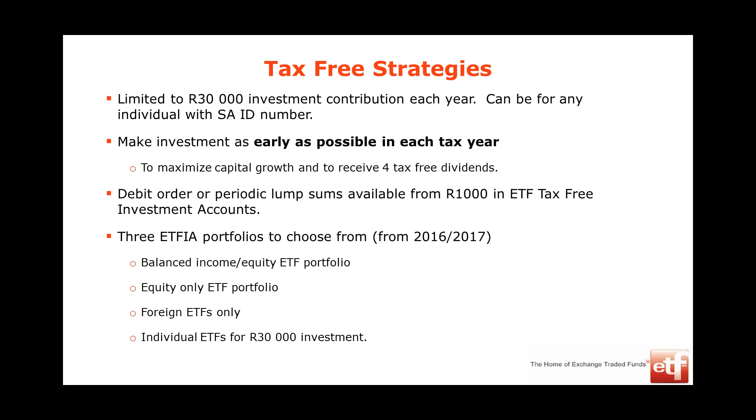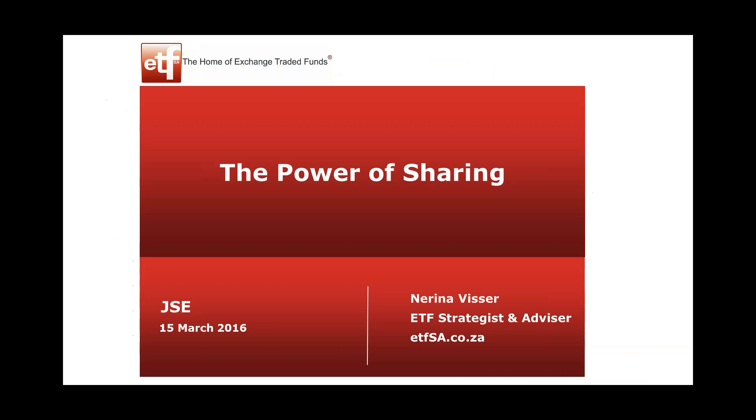I'm Norena Visser, fellow director at ETFSA. Thank you for coming tonight — and thank you in particular for doing this for yourself. There's so much we feel helpless about, but this is something you can do for yourself. I want to talk about the power of sharing — sharing knowledge, sharing resources, sharing capabilities. As the African proverb says: if you want to go fast, you can go alone; but if you want to go far, you best go together.